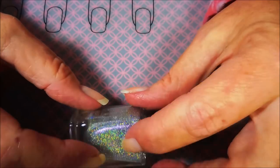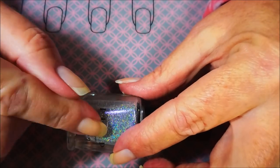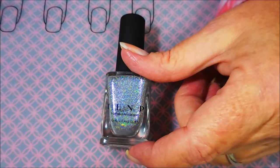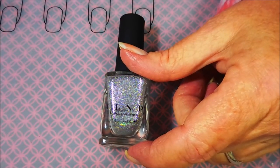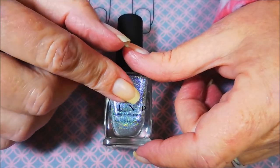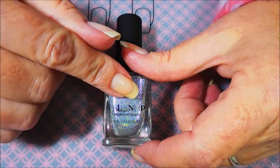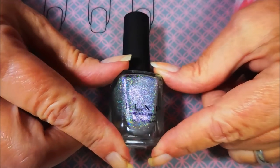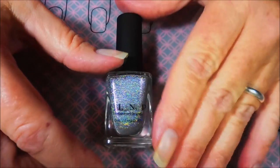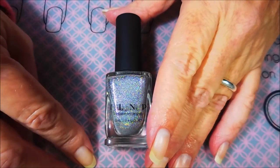Number six: what indie polish company do you wish you owned every bottle and collection from? I'm gonna break the rules on this one too, because I just cannot help myself — indie polish junkie-ism is a real thing. I would love to own everything that Holo polish has ever made, and I would also love to own everything that Brave Steva Polish has ever made. I've got most of hers, but I've missed some limited ones.